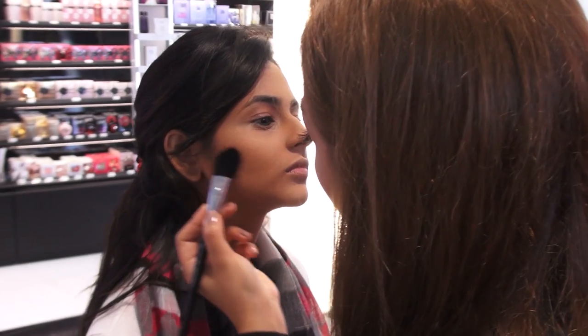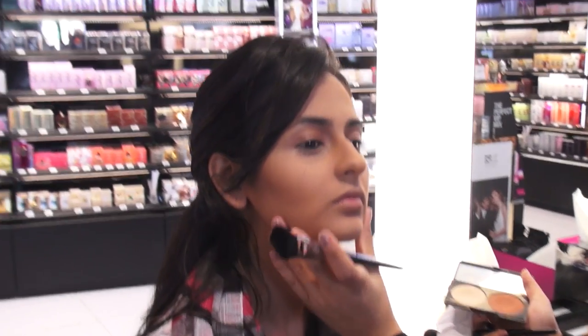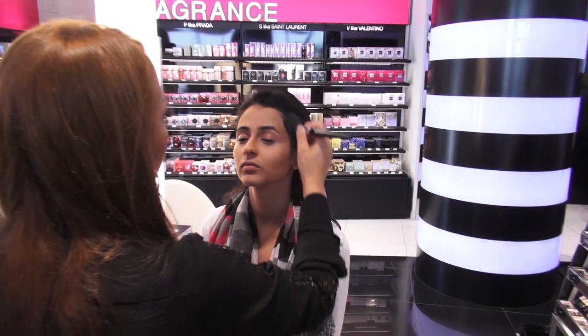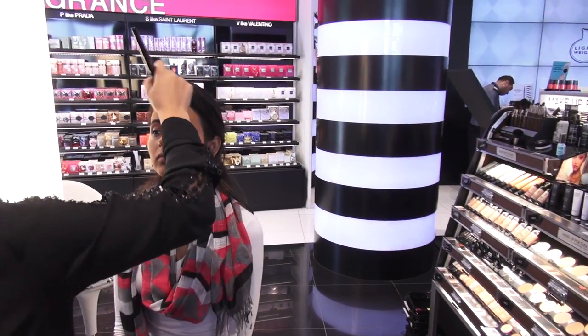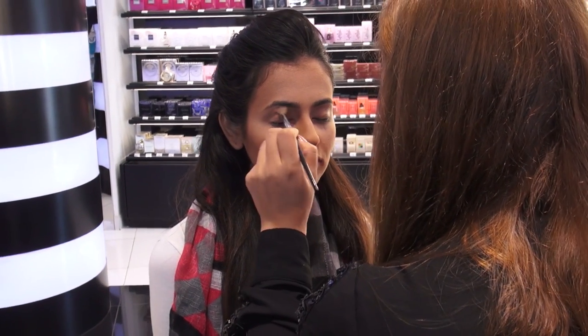For oily skin, make sure to avoid all foundations with oil — always choose an oil-free foundation. For dry skin, try to avoid applying a lot of powder, because the powder will show the dryness and dehydration more.